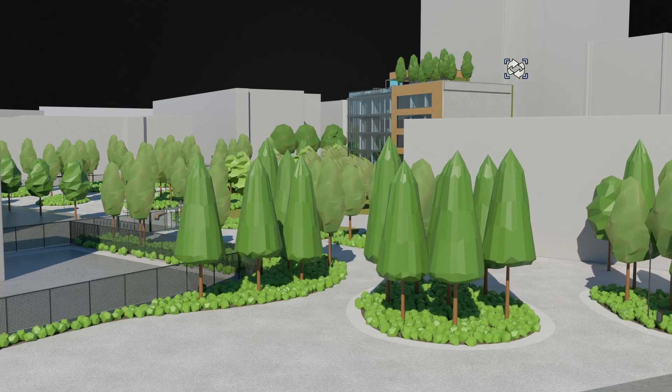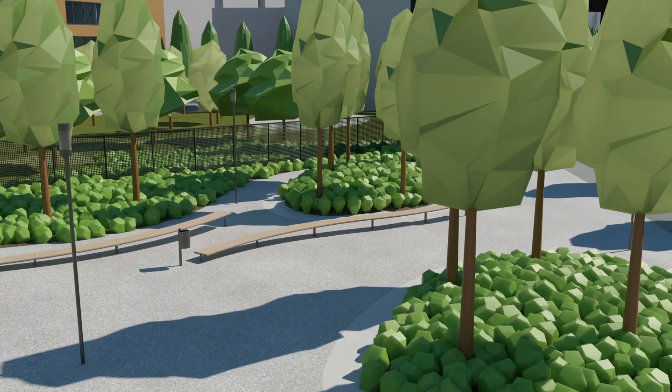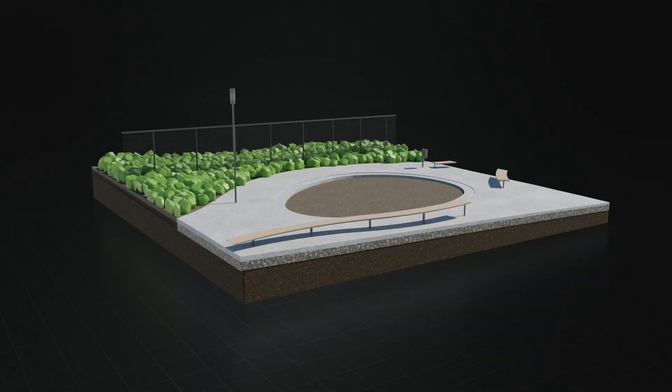We're hyper-focused on creating tools that aren't just functional, but reliable and fast. Take advantage of advanced engineering for modern graphics displays and multi-threading for quicker workflows.